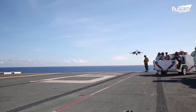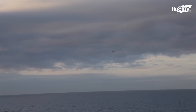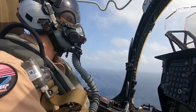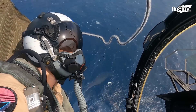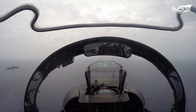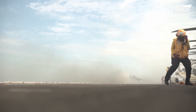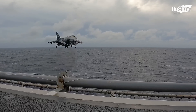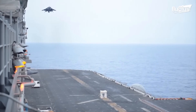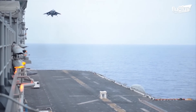Of course, not every flight goes perfectly. On June 7, 2014, U.S. Marine Corps Captain William Mahoney took off from the USS Bataan while at sea. He soon realized the AV-8B's landing gear had a problem.